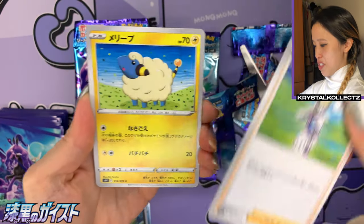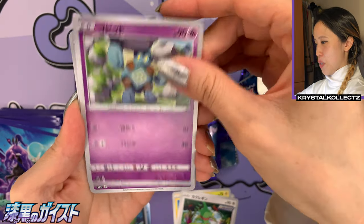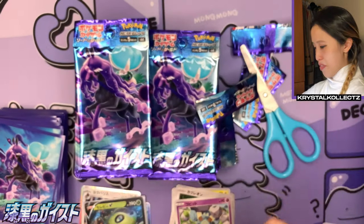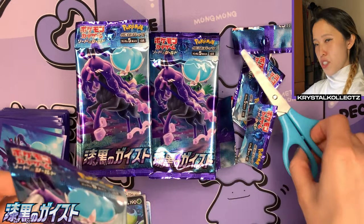Oh my gosh — Sabrina! I haven't seen that gym leader for such a long time. Marill, Kecleon, Golett, and Golurk — wow, right after one another in the same pack! That's so interesting. Ghost type and Ground type — so that actually kind of makes sense.